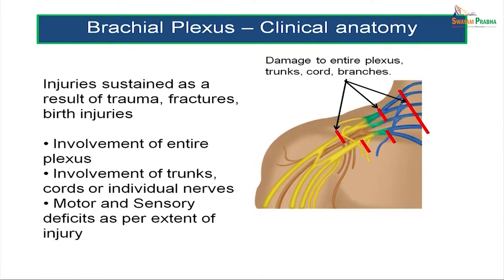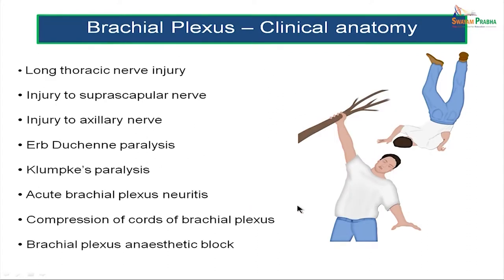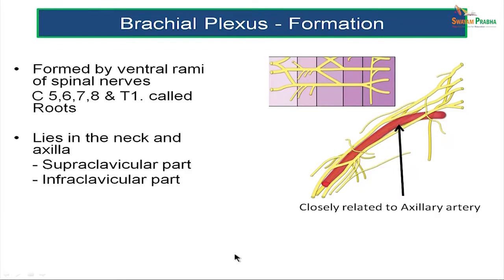The brachial plexus can get injured as a result of trauma, fractures, or birth injuries. There could be involvement of the entire plexus, damage to the trunks — either the upper trunk or the lower trunk — or damage to specific cords of the plexus. In this lesson, we will discuss injury to the long thoracic nerve, the suprascapular nerve, the axillary nerve, Erb-Duchenne paralysis, acute brachial plexus neuritis, hyperabduction syndrome, and the brachial plexus anesthetic block.